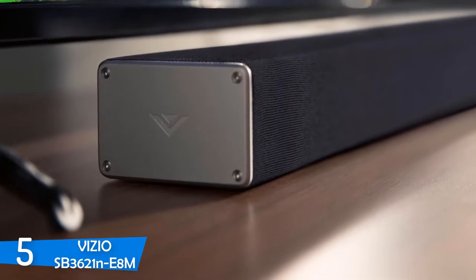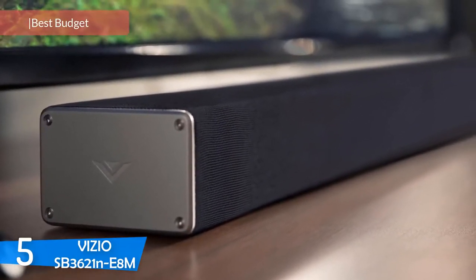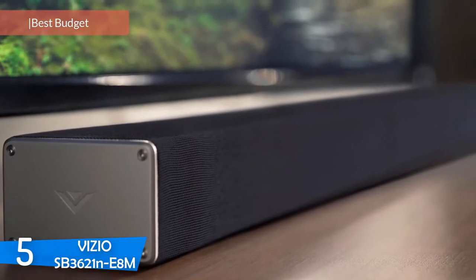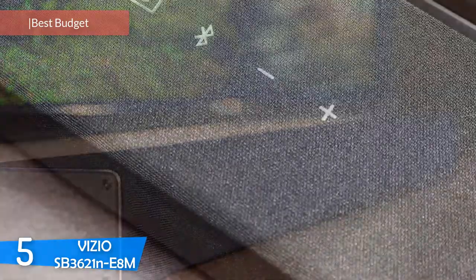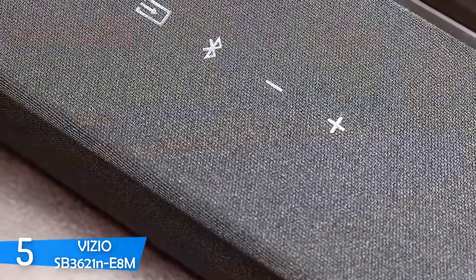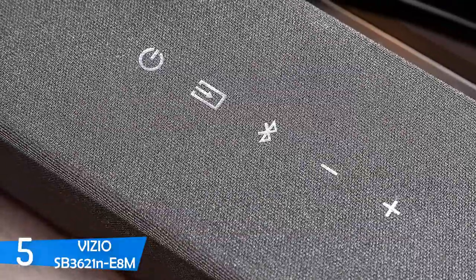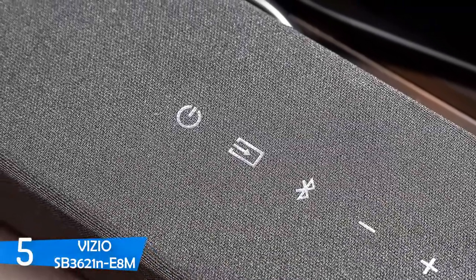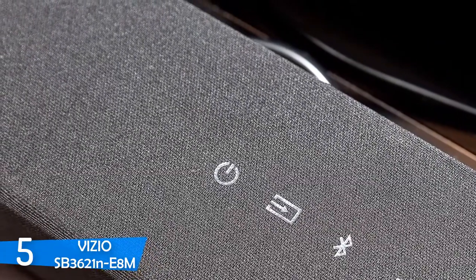Number 5: VIZIO SB3621N-E8M. Speakers are one of the most necessary and crucial parts of your entertainment setup besides your TV. You may have a great high-end TV, but the sound performance will not be top-notch. If you want a budget-priced speaker solution for your house, I have an interesting budget soundbar that comes with a subwoofer — the VIZIO SB3621N-E8M.